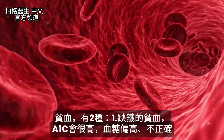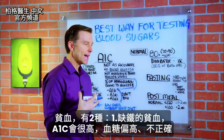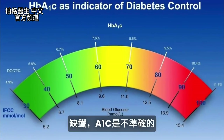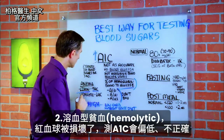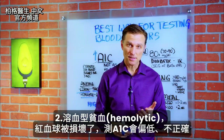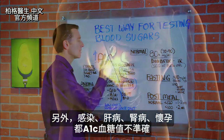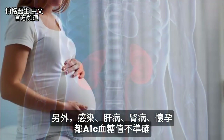Now let's talk about anemia. There are a couple of different types. One is where you have low iron. If you have the type of anemia that is low iron, you're going to have an abnormally high A1C, giving you a false reading with your blood sugars — so it's not going to accurately indicate high blood sugar issues. There's another type called hemolytic anemia, where you're actually having destruction of the red blood cells, in which case you're going to have a very low A1C. You can also have an infection, liver disease, kidney disease, or even being pregnant, and it can throw off this number.